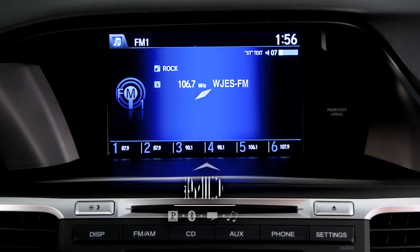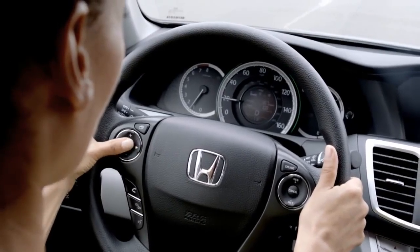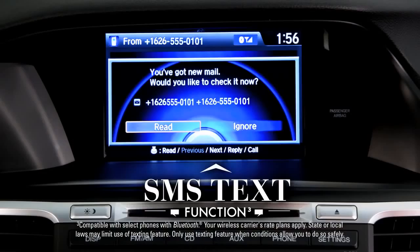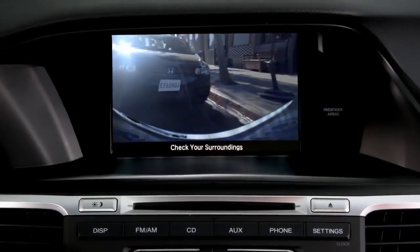Every Accord features IMED, an 8-inch screen that brings all kinds of technology together, like Pandora internet radio, Bluetooth hands-free link, and SMS texting. The standard rear view camera is a big help, especially when you're in a tight space.